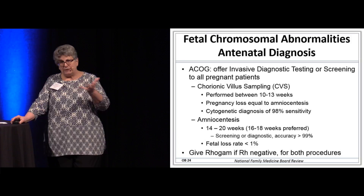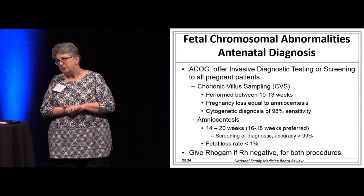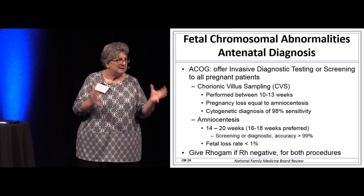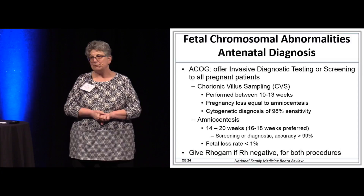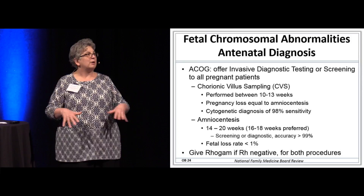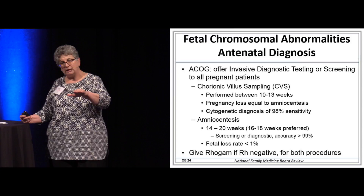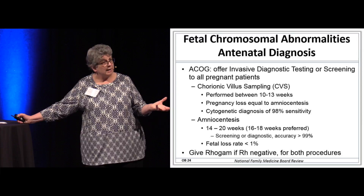Fetal chromosomal abnormalities — testing them and figuring it out prior to birth. ACOG says we should offer all women invasive testing, meaning amniocentesis or chorionic villus sampling, because that's the most sensitive and specific — the diagnostic test for a chromosomal abnormality. When you describe these tests, the patient is usually not interested, but you should offer it and note that it was declined. The risk of fetal loss for these procedures is very low in skilled hands.